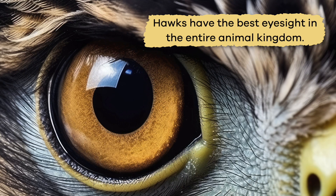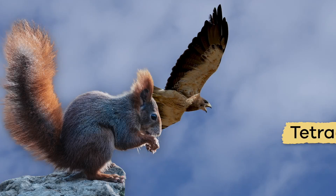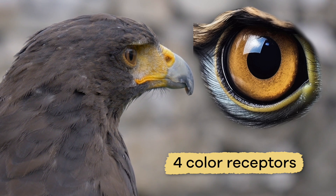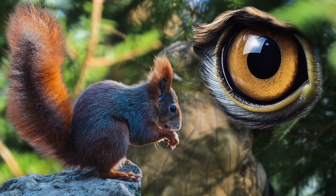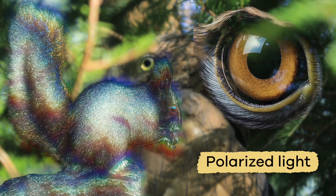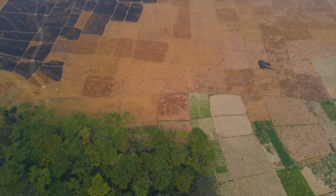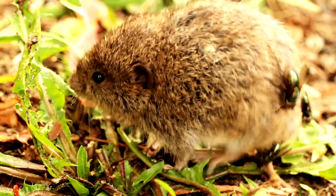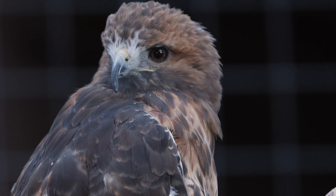Hawks have the best eyesight in the entire animal kingdom. Not only can they see in color, but hawks are tetrachromats — meaning they have four color receptors in their eyes that allow them to see standard colors, plus ultraviolet light, polarized light, and magnetic fields. Their eyes are eight times better than human eyes. Hawks also have excellent hearing, but their sense of smell is terrible.